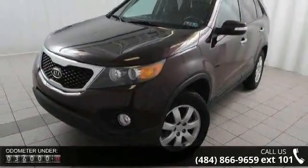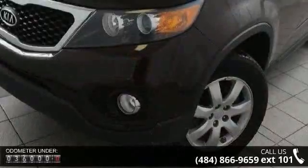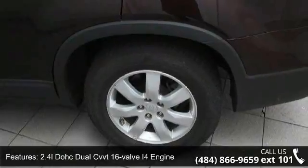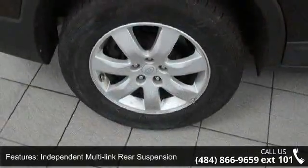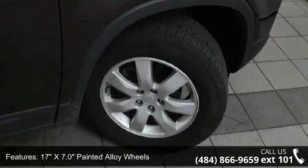Some of the top features included with this vehicle are 2.4L DOHC Dual CVVT 16-Valve I4 Engine, Front Wheel Drive, Independent Multi-Link Rear Suspension, Hydraulic PWR Rack and Pinion Steering, 17-Inch X7.0 Painted Alloy Wheels, Trip Computer, A Compass Indicator, PWR Door Locks, Air Conditioning, and Rear Window Defroster.